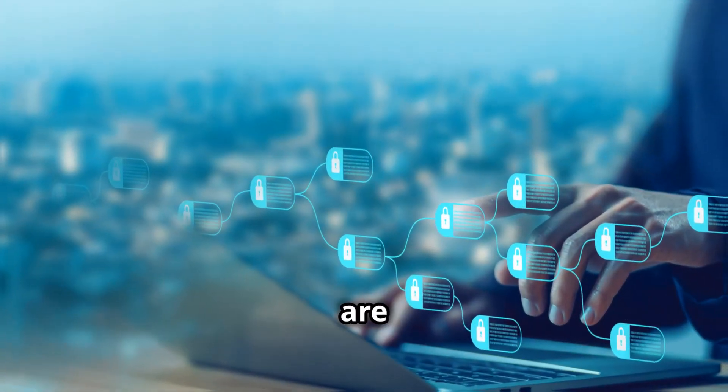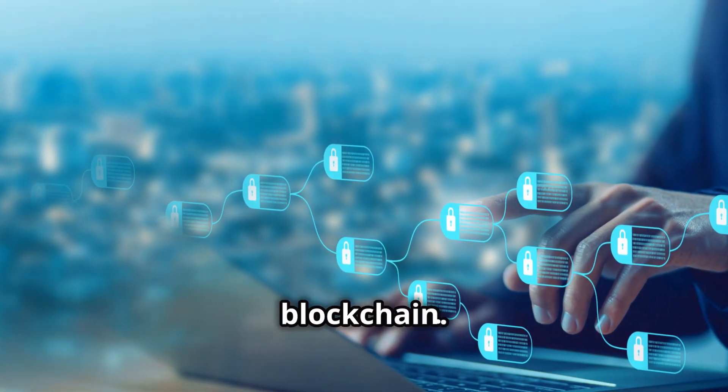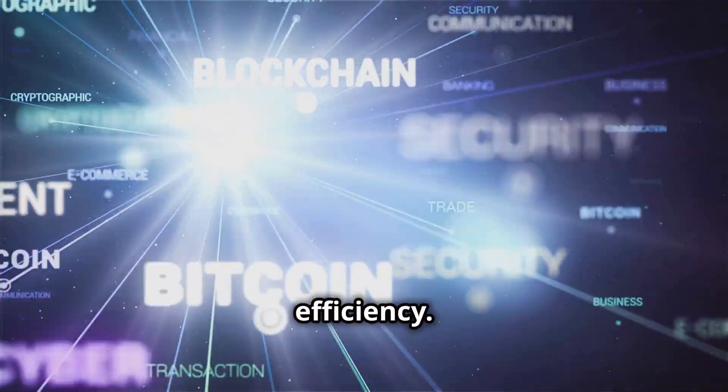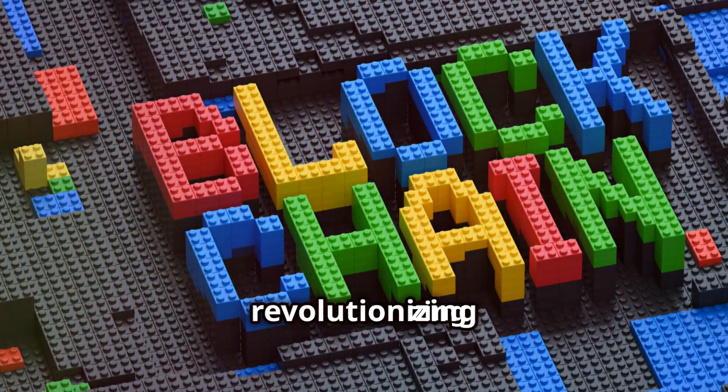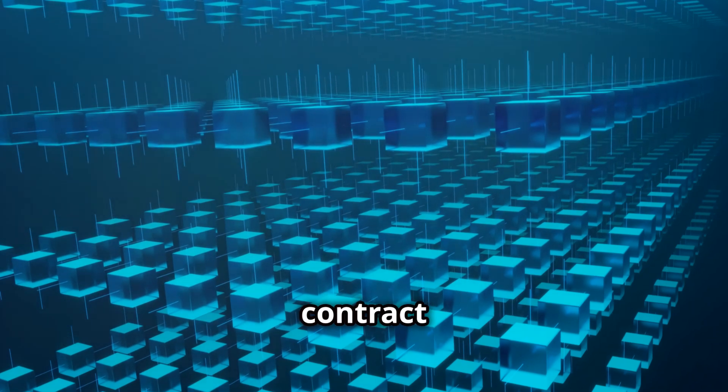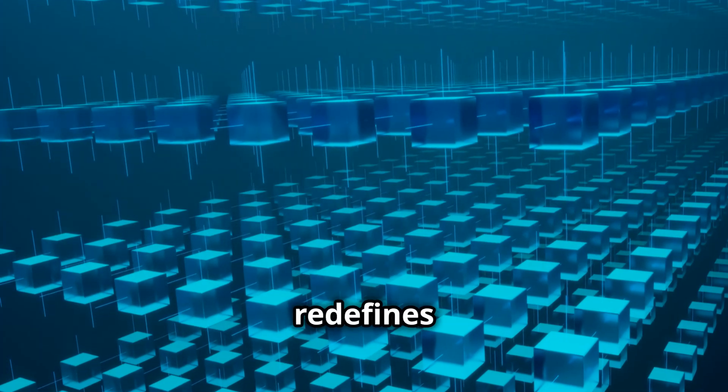At the heart of this transformation are smart contracts — self-executing contracts stored on the blockchain, resulting in faster transactions and increased efficiency. Signum emerges as a leading contender for revolutionizing procurement, combining blockchain security with smart contract flexibility to redefine procurement.